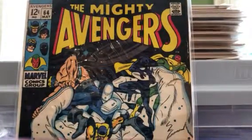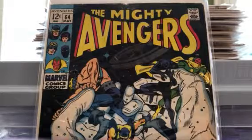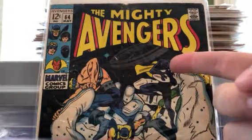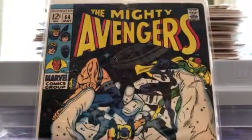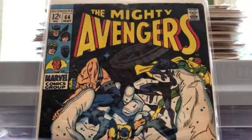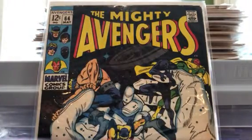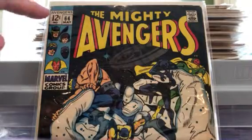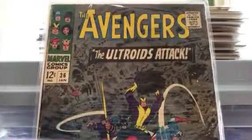I really like covers that have a lot of black on them — this book has that. The Mighty Avengers number 64, 12-center, just looks awesome. Vision, I assume that's Black Panther, and I think that's Goliath. Pretty neat. There's some damage across the top, but the spine looks pretty good. These are some I'll take out and read — maybe I'll read one of these in a video if there's any interest.